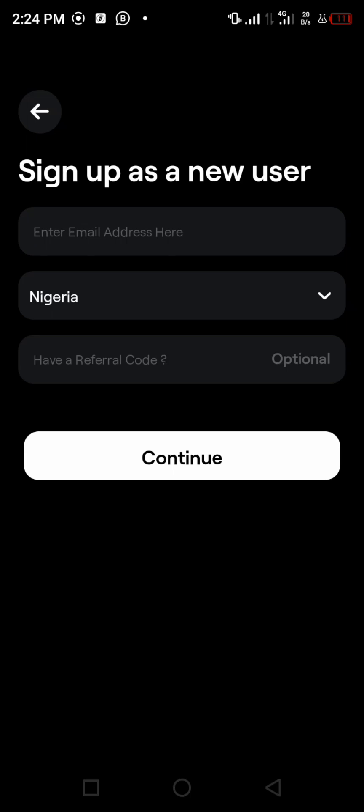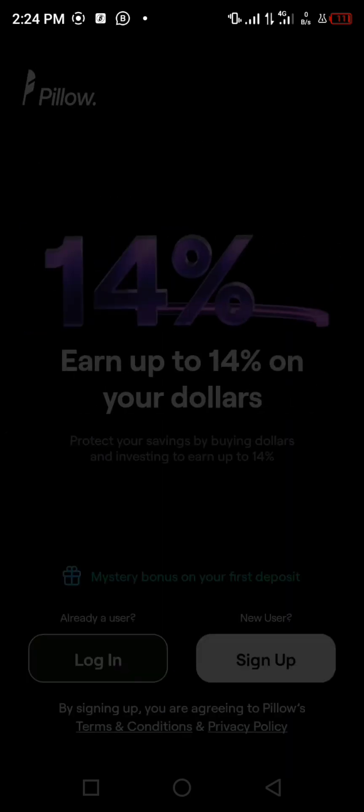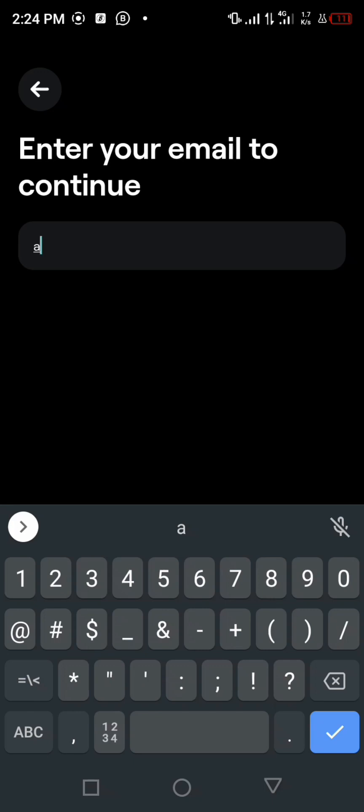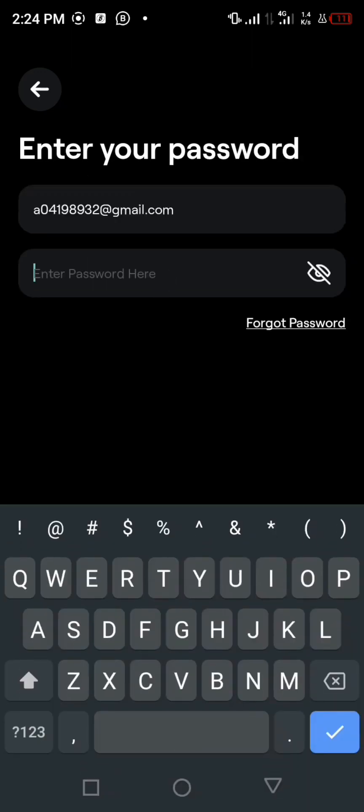Once you click Continue, it will prompt you to set your password — make sure it's one you'll remember. After that, they will send an email to your address, so you have to go to your email to confirm it. Once you confirm it, you'll come back and complete the remaining steps required.